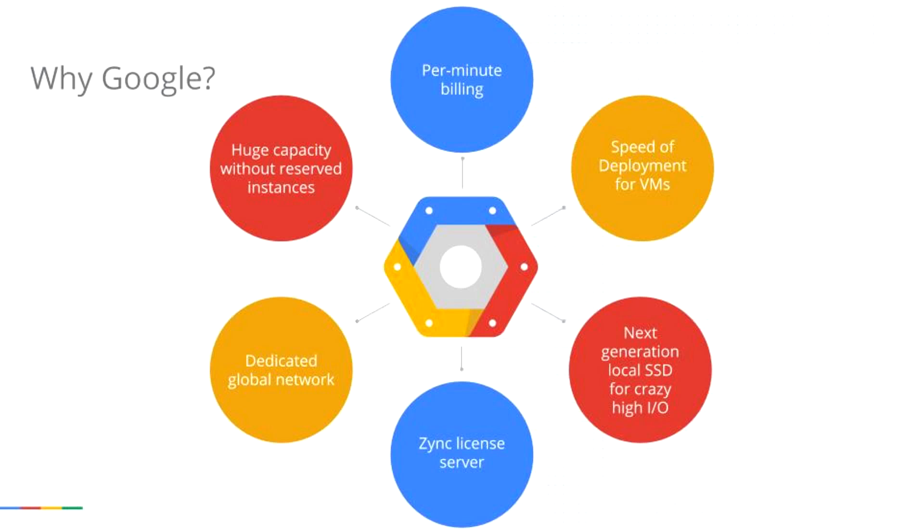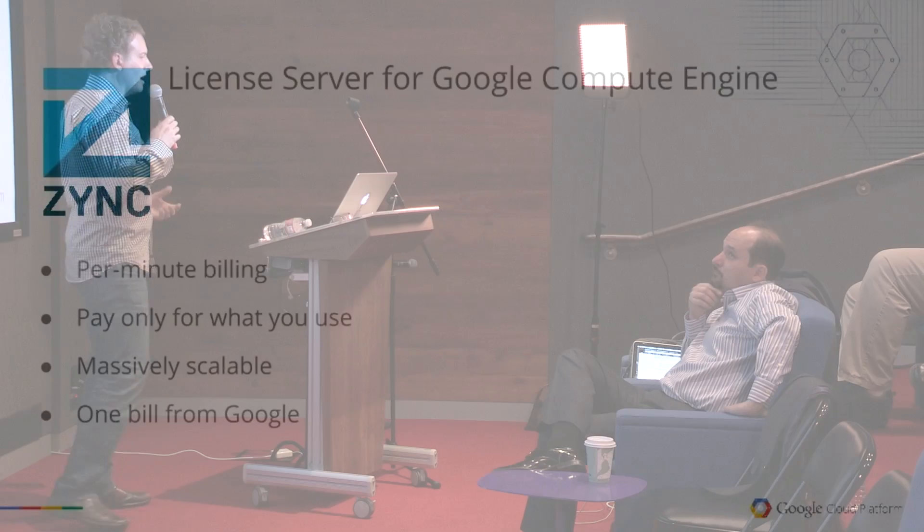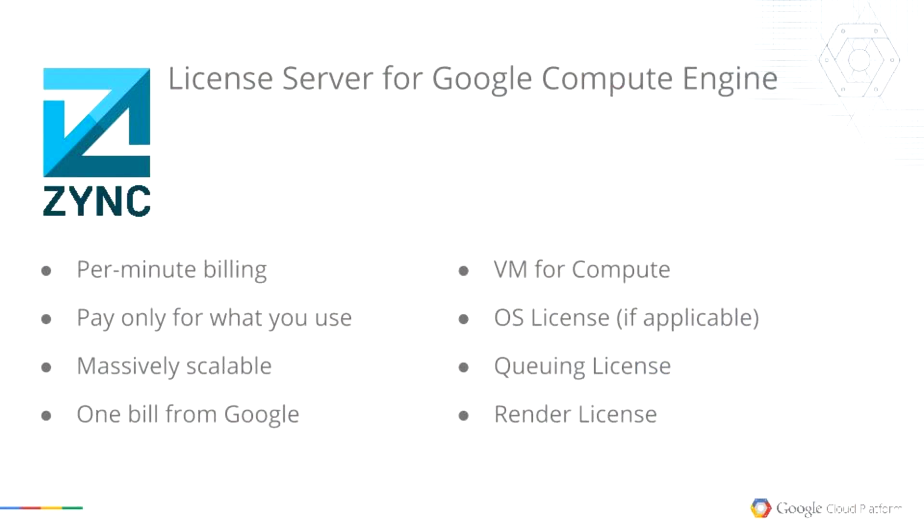The Zinc license server is in development currently — we've had many requests from customers who want an all-encompassing per-minute solution. Zinc was an acquisition by Google last year. Zinc has a significant number of license agreements with various vendors, and the idea is you'll get one bill from Google covering your VM compute, OS licenses for Windows or Red Hat or CentOS, queuing licenses, and render licenses — a complete end-to-end per-minute solution for your compute needs.